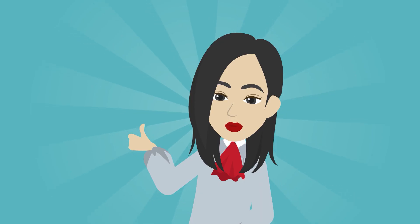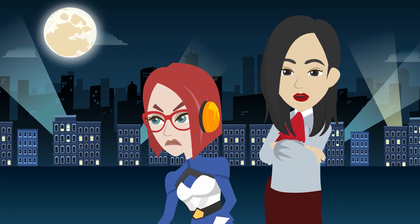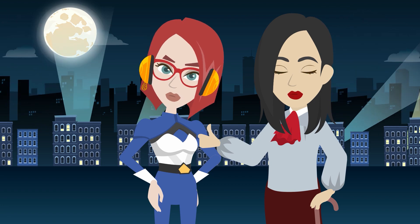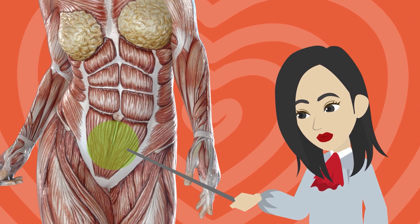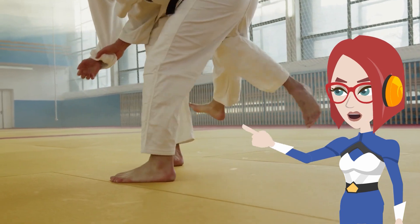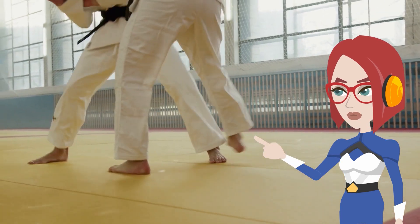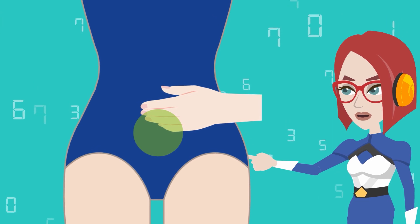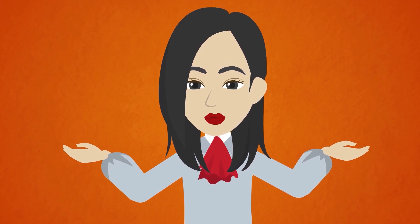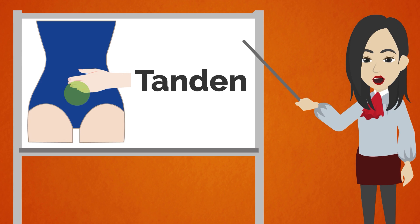Don't worry — today I'm so excited to finally introduce this method. You are so lucky to be guided to meet this! This is going to totally change your life. As many of you might already know, tanden is the key. Mastering tanden has been regarded as the most important thing in Japanese martial arts and traditional performing arts since ancient times. Tanden is said to be located four fingers below the navel.